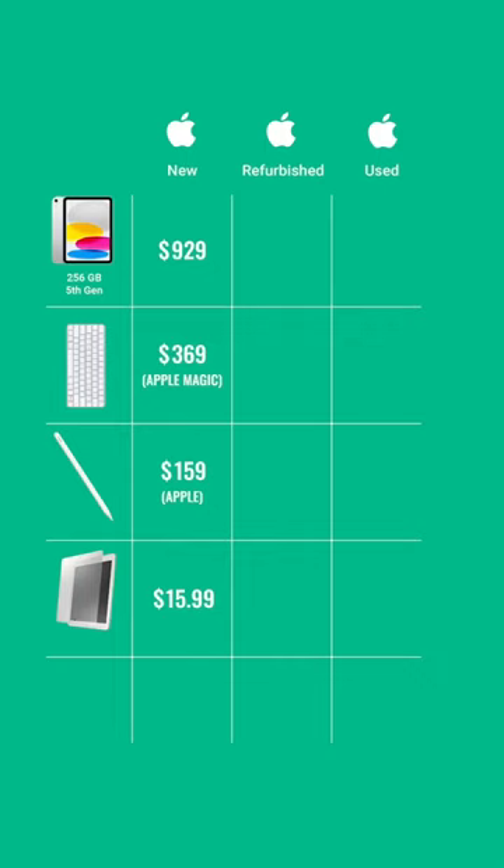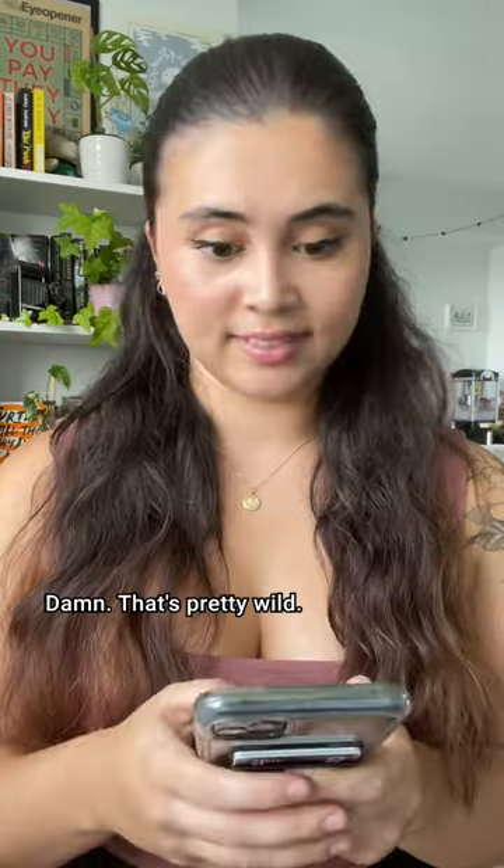We priced out an iPad Air 256 gigabyte pack with education pricing in Canada — $1,472.99 to buy everything new before tax. Damn, that's pretty wild.